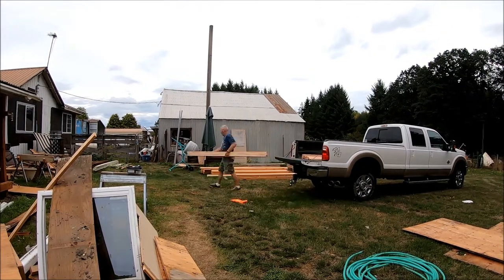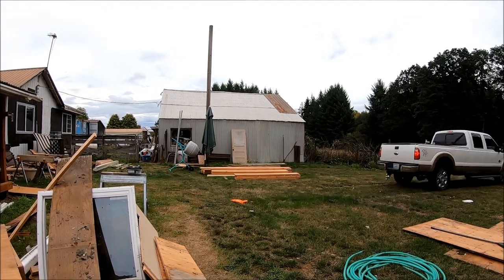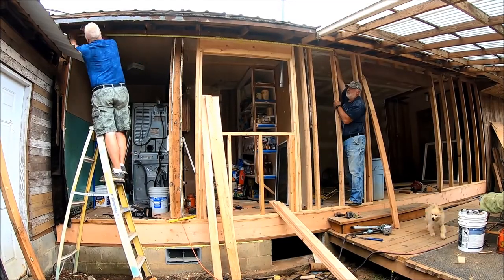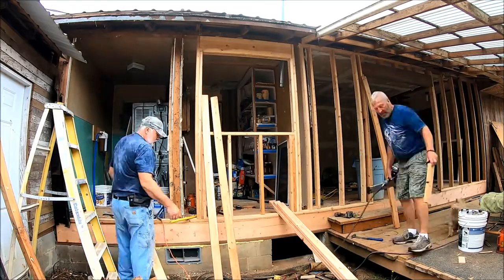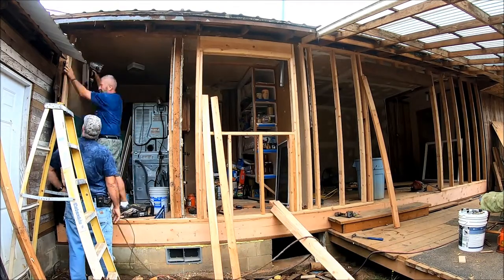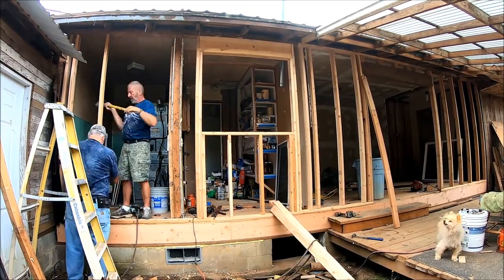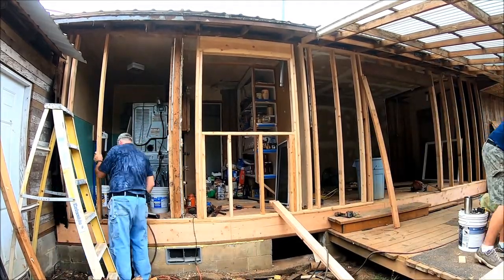We ran to town and got some two by fours because we ran out and couldn't finish the wall. We still need the two by fours to change that window off to the right there. It kind of feels better when you're putting up those last few two by fours because you know the job is getting closer to being done, but there's still so much more work to do inside - that'll be another day.